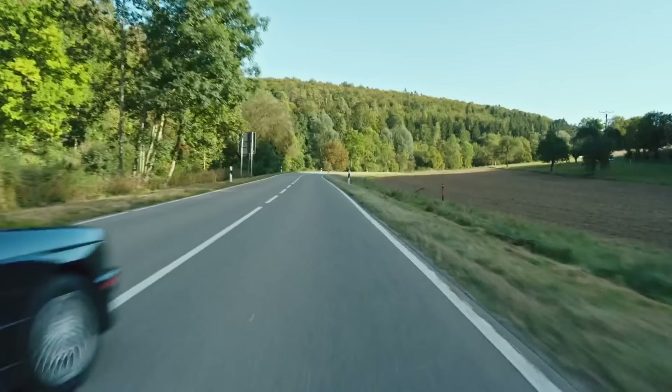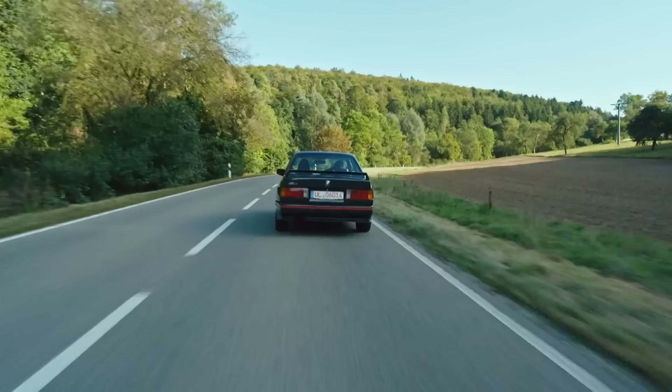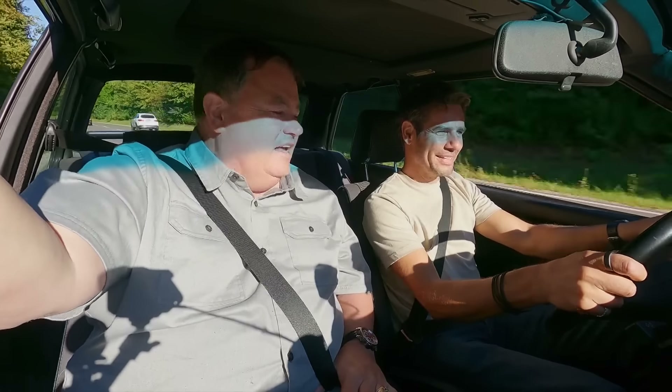Yes! I've still got it, mate! Oh yes, that's got some tug, isn't it? I tell you what, that feels lovely. That has got some tug.